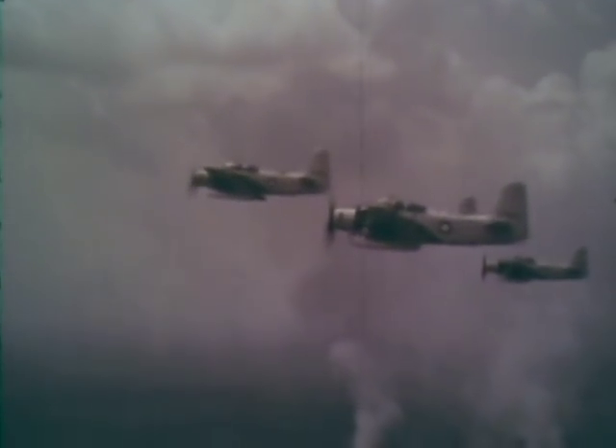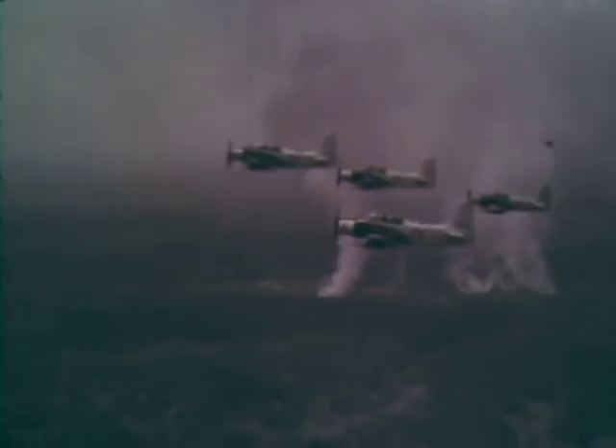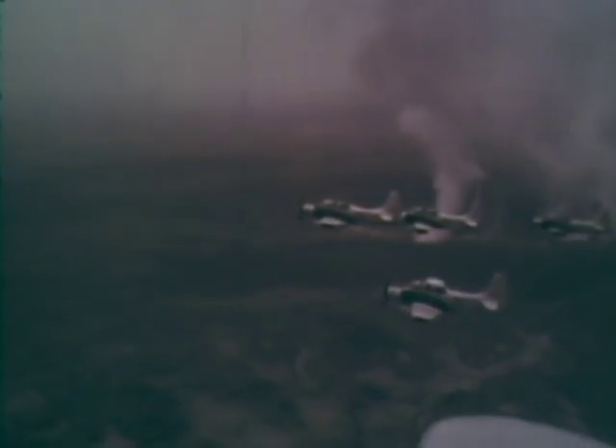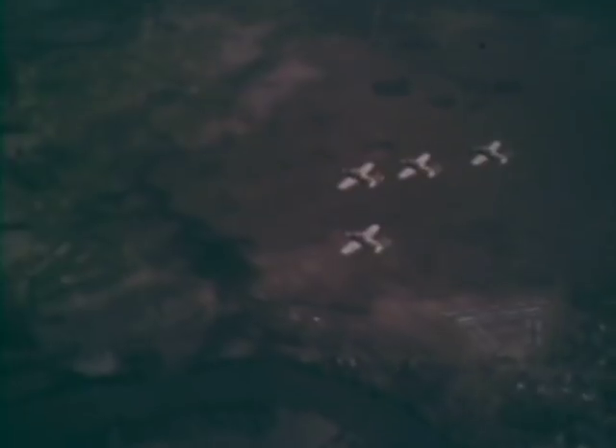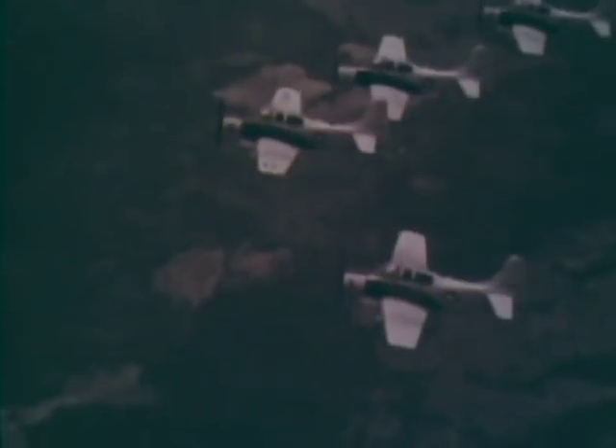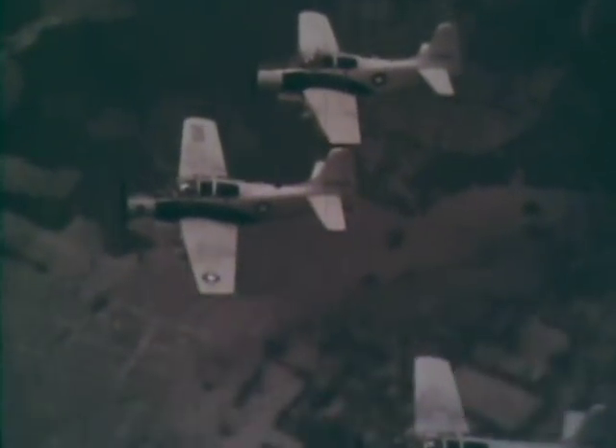When we bombed, lead and two were bombers, and three and four were napalmers. Lead would go in and drop a bomb or two, then a napalmer would come the other way — opposite. Then two would go in and drop a bomb, and then four would come in from the opposite direction. So they never knew which way we were coming from. Once we started strafing, we'd start a big wheel where we'd have somebody shooting at the target at all times. That worked especially well in North Vietnam when we were trying to protect the helicopters.